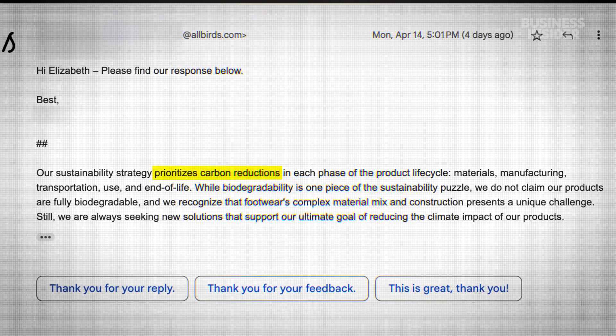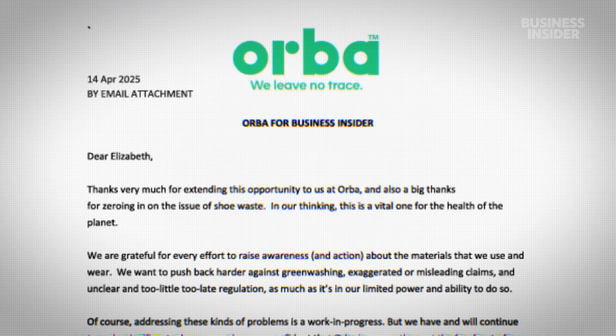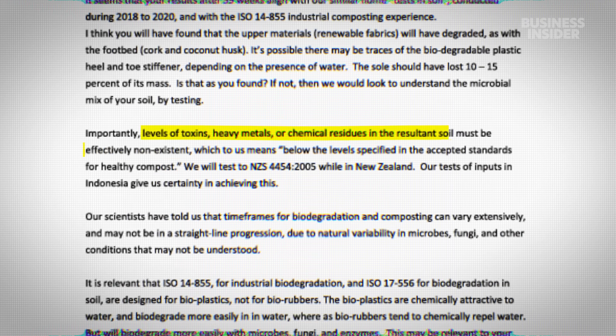I reached out to all the brands tested for comment on these results — two got back to me. Allbirds said it prioritizes carbon reduction and that it doesn't claim its shoes are fully biodegradable. Orba said optimizing biodegradation of its shoe requires it to be shredded and put in soil without any toxins.